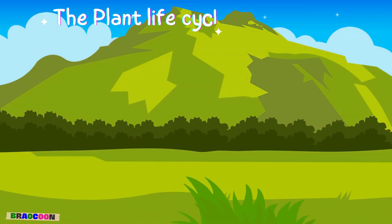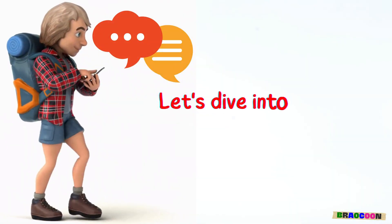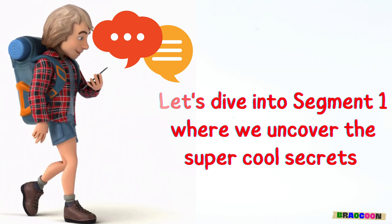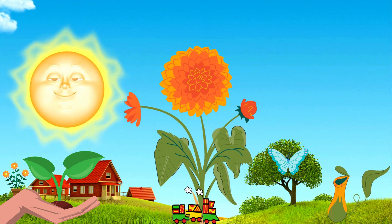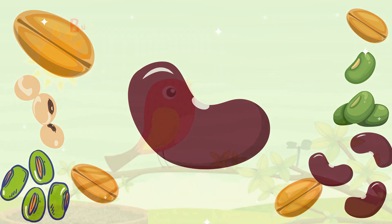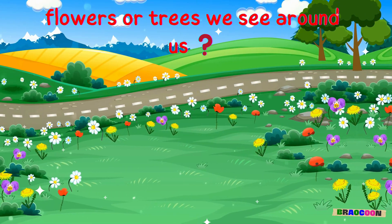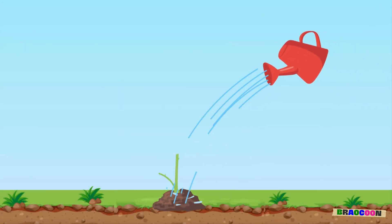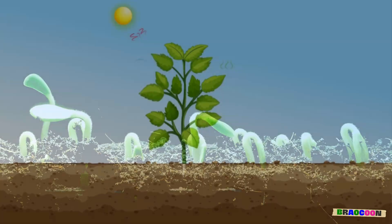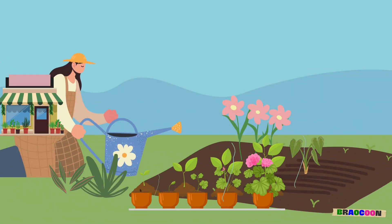The Plant Life Cycle is divided into three segments. Every plant starts life as a tiny seed, but how does it transform into the flowers or trees we see around us? That's what we call the Plant Life Cycle. It's a journey from seed to seedling, then to a mature plant, and back to seed again. It's like a plant's version of growing up.